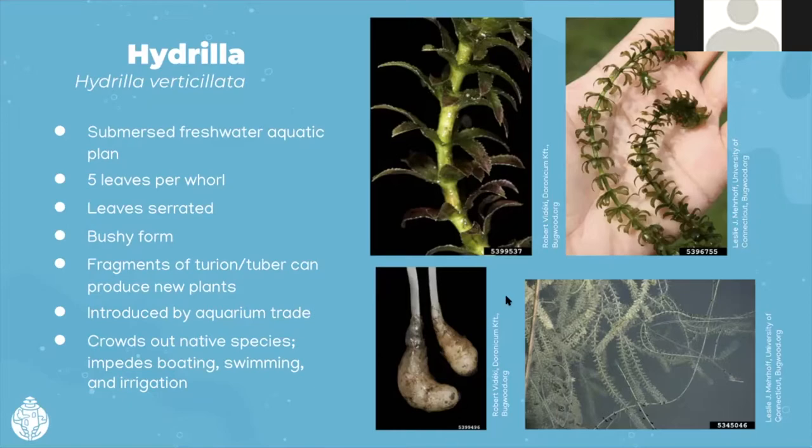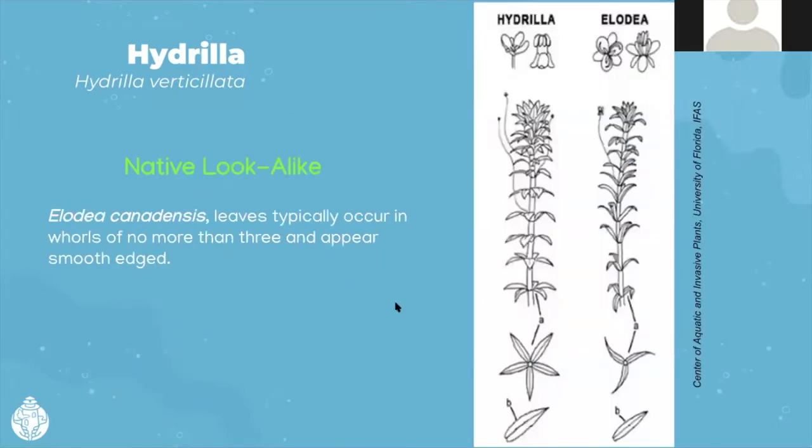There are some lookalikes, one in particular: native Elodea canadensis. They're fairly easy to tell apart because of the number of leaves. The Elodea leaves typically occur in whorls of no more than three and appear smooth-edged. With a magnifying glass you might notice a slight serrated edge, but with the naked eye it looks smooth. The invasive hydrilla has more leaves — that's how I keep it straight. We also have another invader: Brazilian waterweed, Egeria densa, which also has finely serrated leaves that come in whorls of three to six.